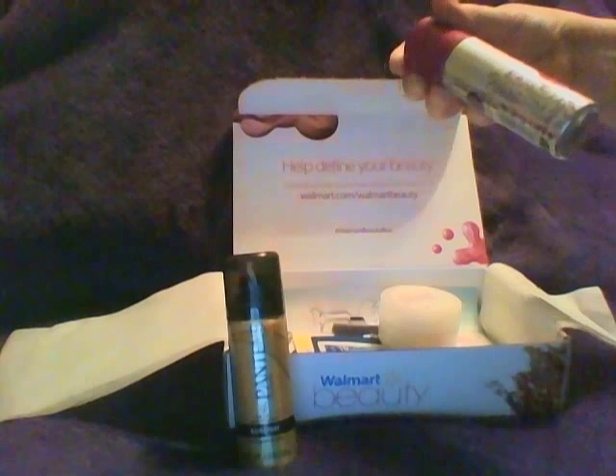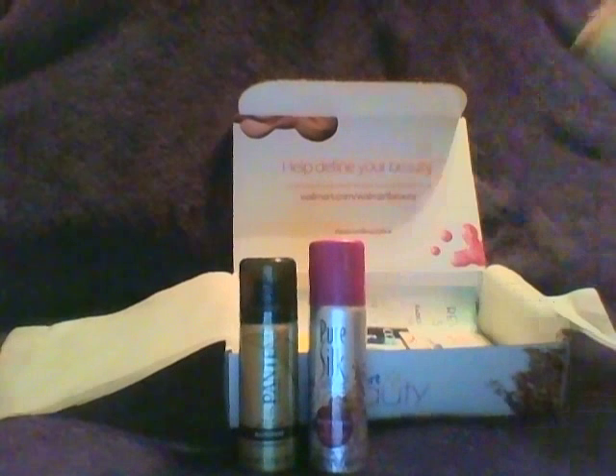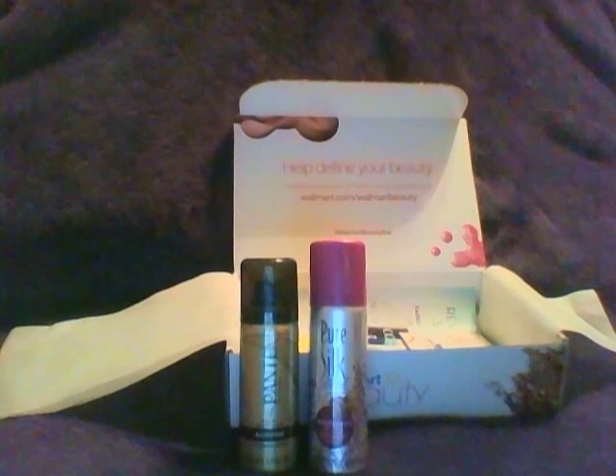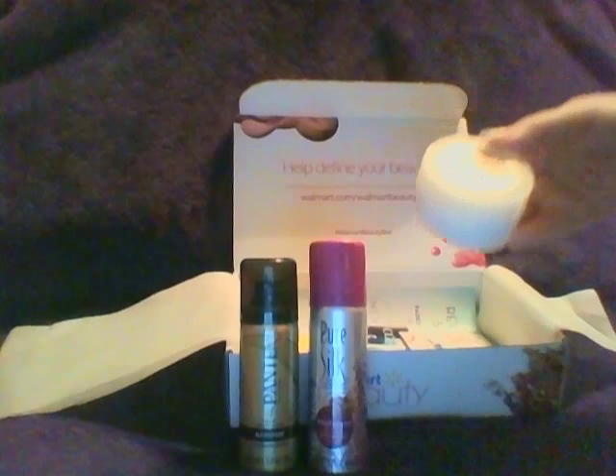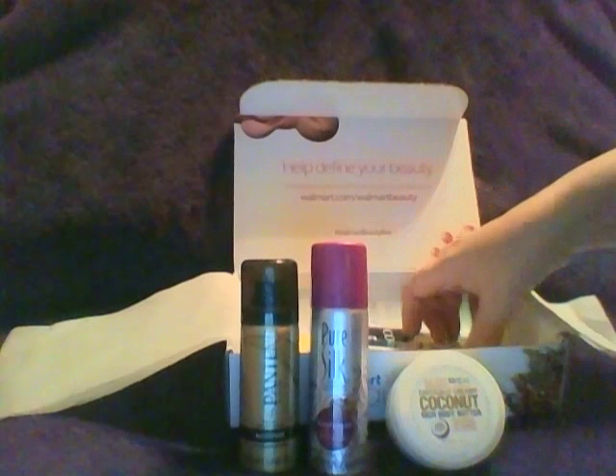I got a 2.25-ounce Pure Silk Raspberry Mist moisturizing with aloe shave cream, and then a 1.7-ounce coconut rich body butter. Everything else is little packets.